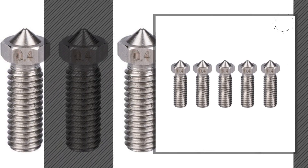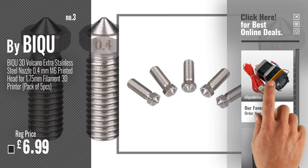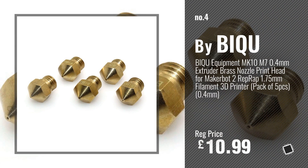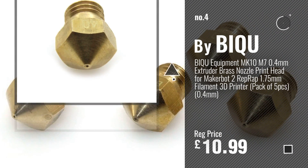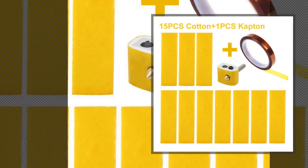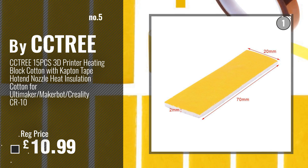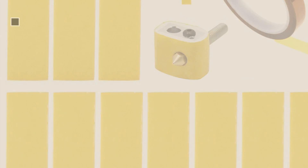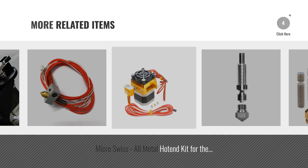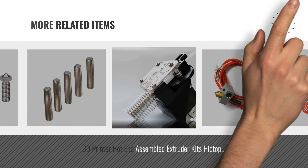Number 3: BiQ. For more info and great 3D printer extruders, just click this circle. Number 4. Number 5: Bi-Tree. Just click the circle.